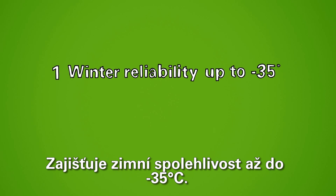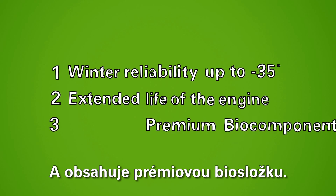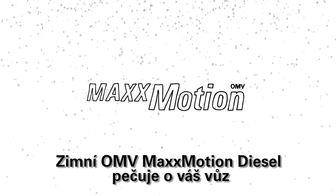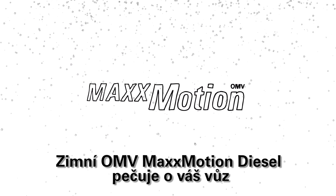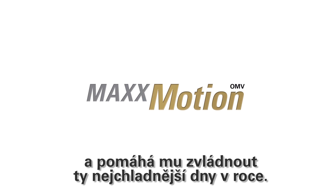It ensures winter reliability up to minus 35 degrees, extended life of the engine, and the premium bio component. OMV Max Motion Winter Diesel takes care of your car, helping it get through the coldest winter days.